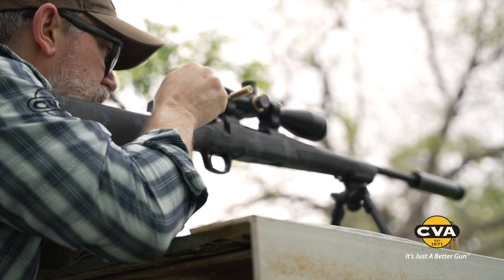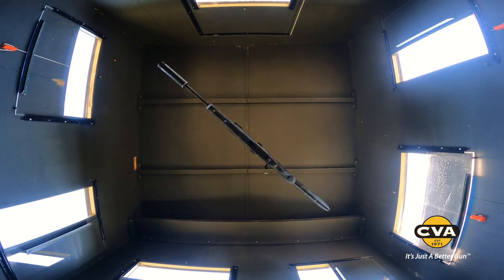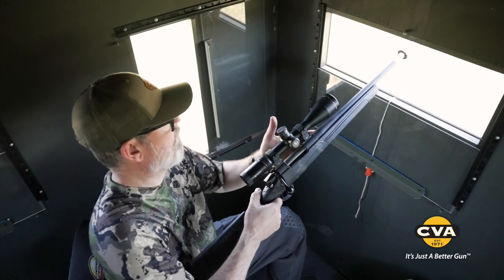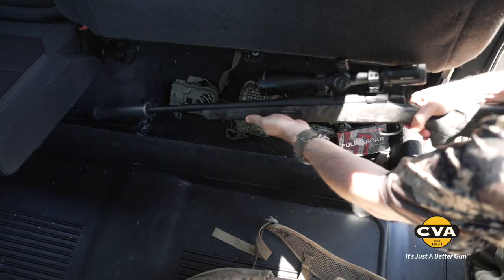we introduce the new Cascade SB line of centerfire rifles. We prioritize portability and maneuverability with the new shorty version of our Cascade. So whether you're cramped in a ground blind, in and out of a tree stand, or storing it under the backseat of your truck, the Cascade SB is ready to go where you want to go.